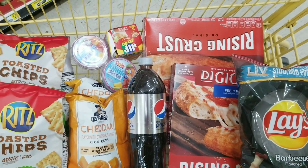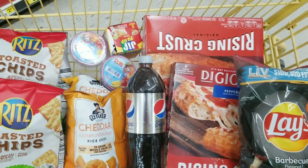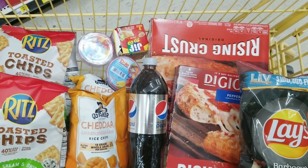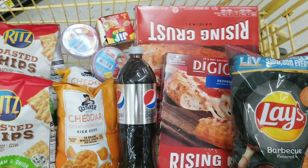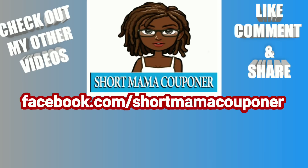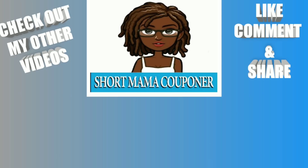Excuse my hands — I just put hand sanitizer on, don't judge me! Anyway, this is Short Mama 757 Couponer. Please like, comment, subscribe, follow me on Instagram, share this video — you already know what to do. Wash your hands, wash your body, stay clean out there, and be safe. Yes, I'm tired and rushing, and I know this isn't the best deal, but take something from it, add to it, and make it your own.